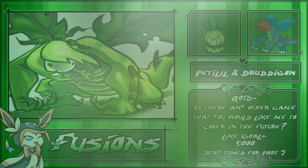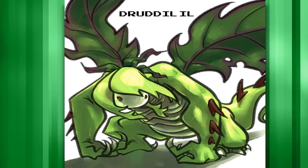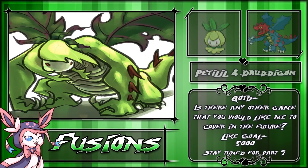It will giggle. The artist did a fantastic job with this fusion, and I love how the two Pokemon are a very unlikely pair. I really want more fusions like this. The name given to this fusion is Drudalil, but it could also be Petadruddigon because it sounds cool.